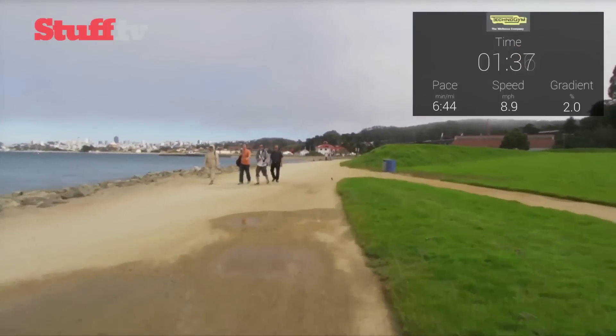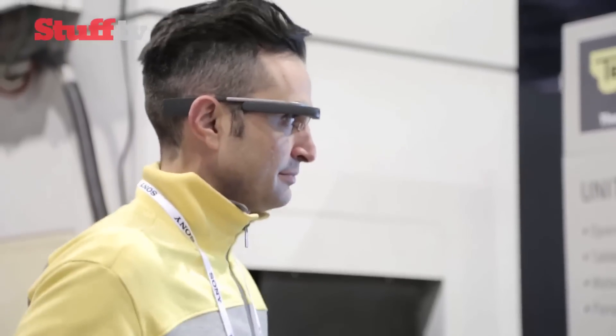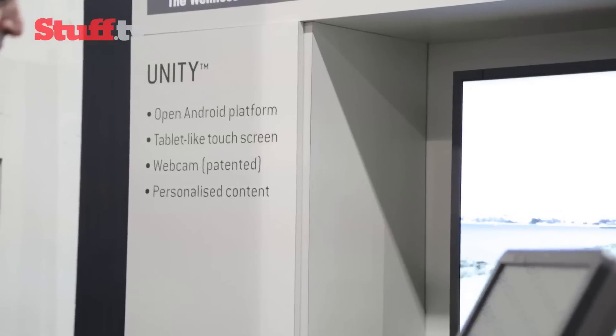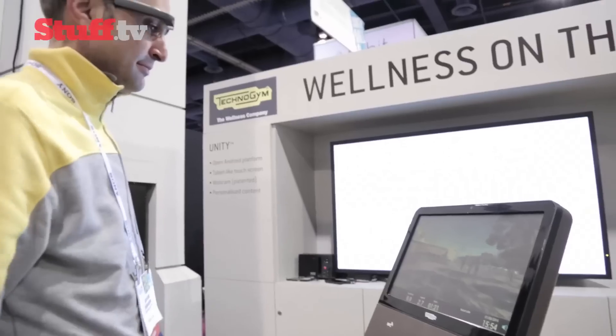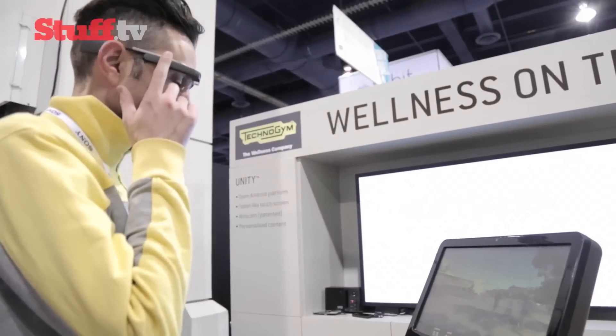This also means you can communicate with a personal trainer via a webcam. It uses an Android-based platform called Unity, which feeds all of your performance data to the cloud, allowing you to keep track of your progress over time.